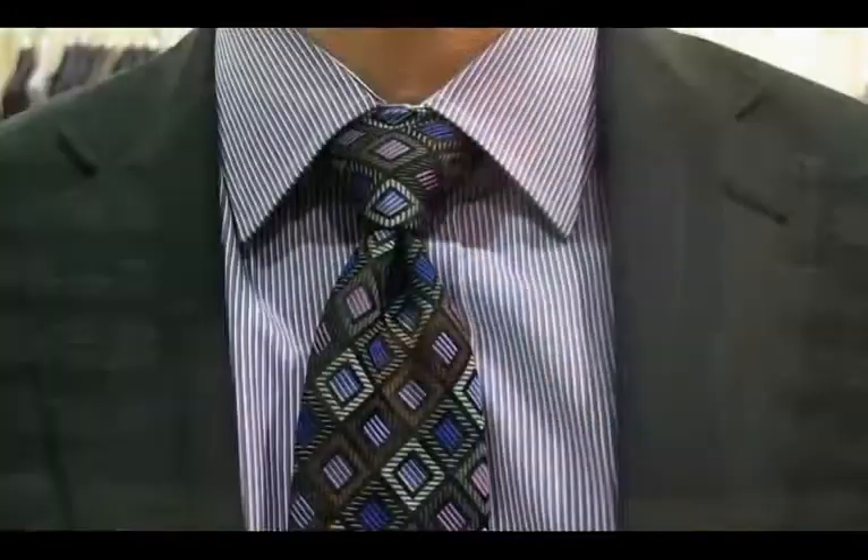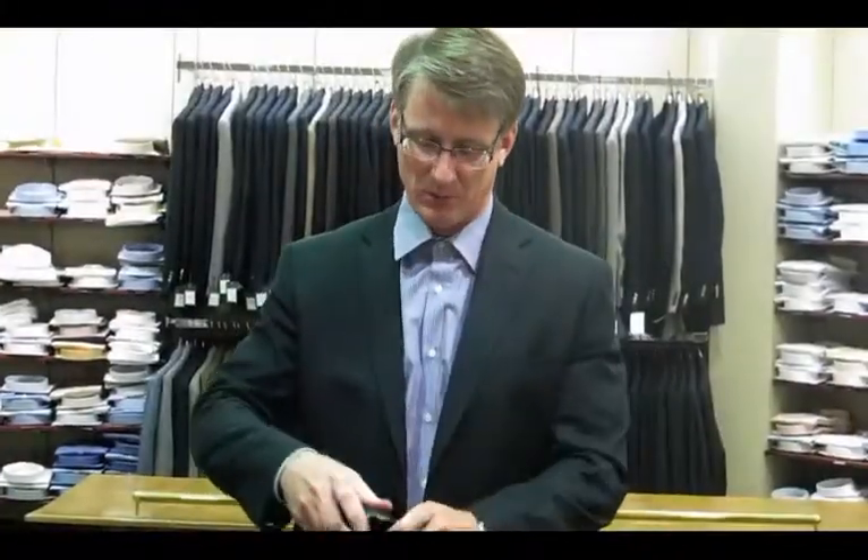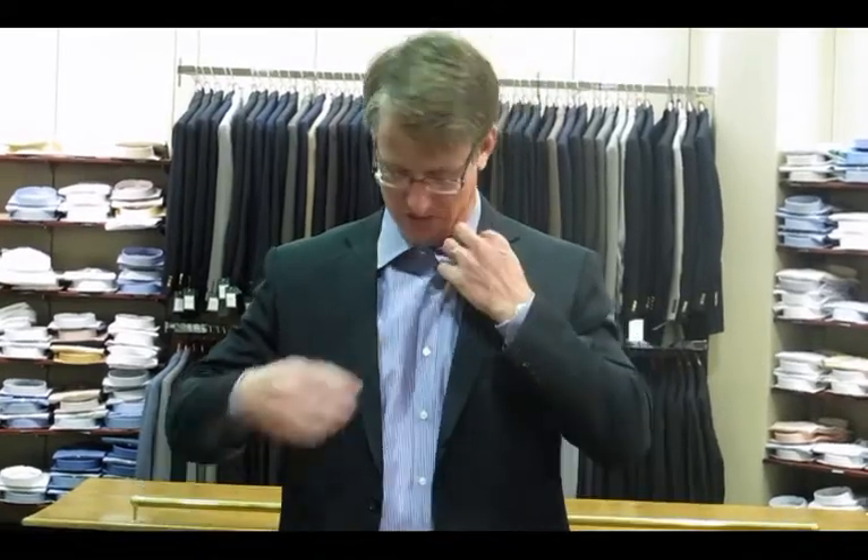Most people don't realize they can take a suit and wear it multiple different ways. Of course, there's the traditional way — a suit, shirt and tie — but you can also use it in a lot of different occasions. You can take the coat off and just have a shirt without the tie. For a business casual situation, simply take the tie off, unbutton your dress shirt — this is a great look for business casual.